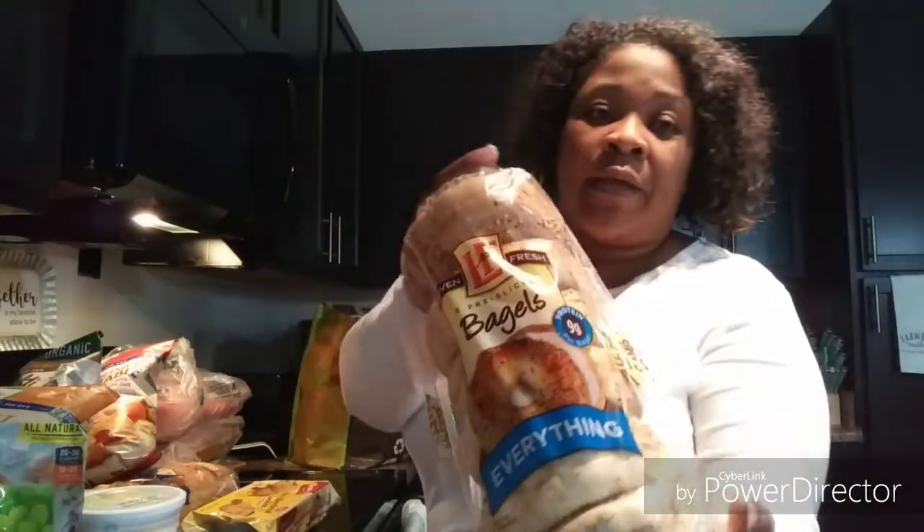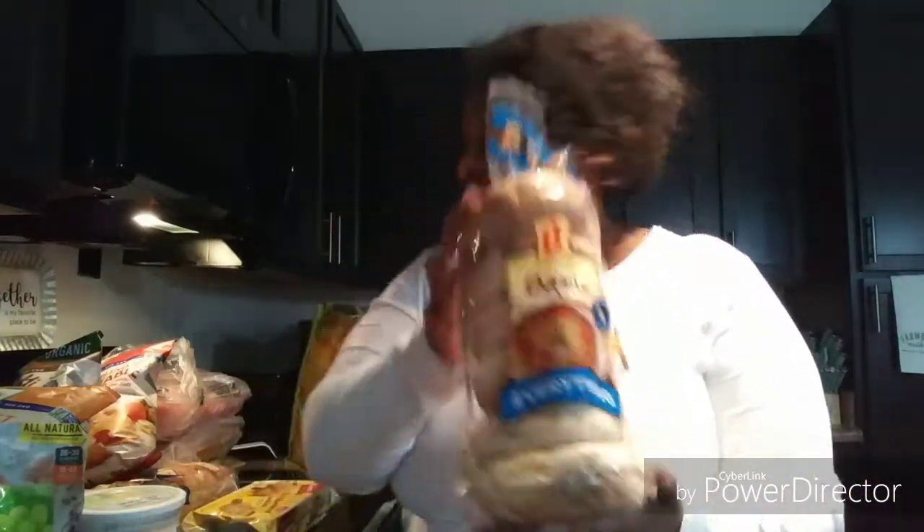I also got some everything bagels. I think I need to freeze half of them because I never eat the whole bag of bagels, but I got those for breakfast.